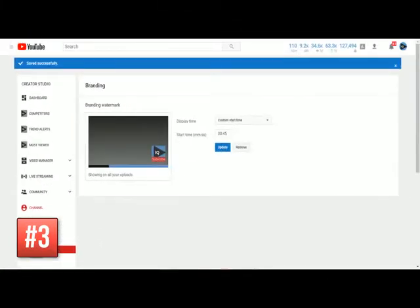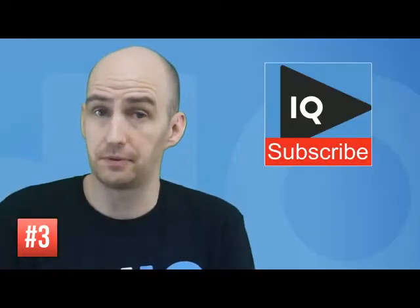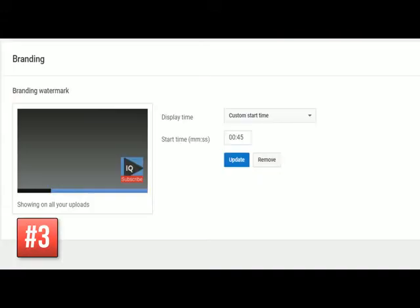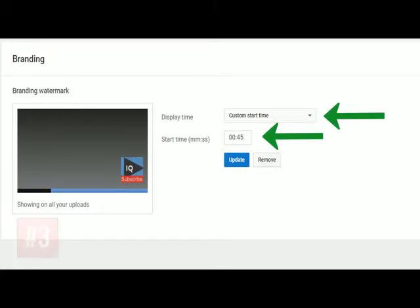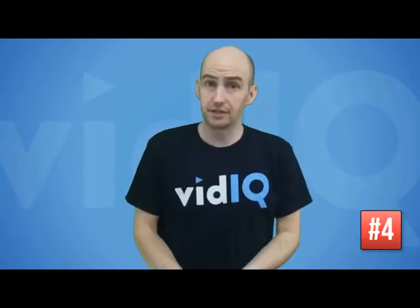We have two pieces of advice for this little icon. First, put the word 'subscribe' in there to encourage people to do exactly what it says. And don't introduce it right at the beginning or the very end of your video — you want it to act as a visual distraction maybe 30 to 45 seconds into the video.